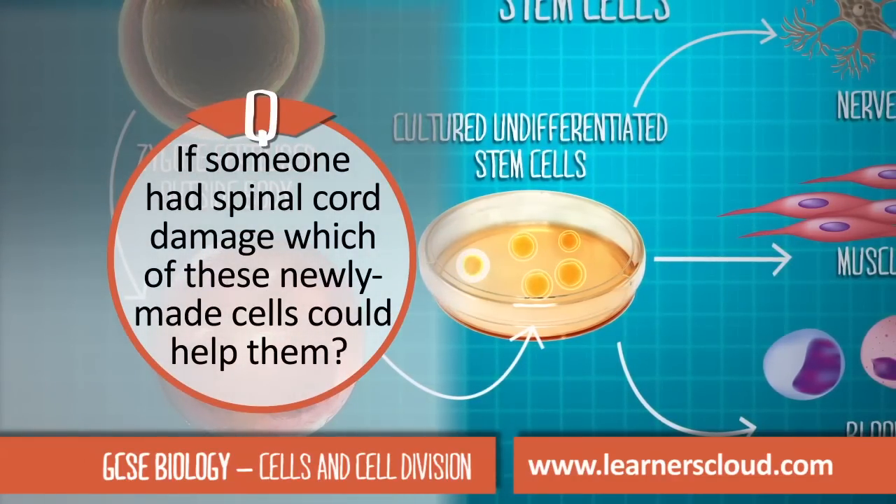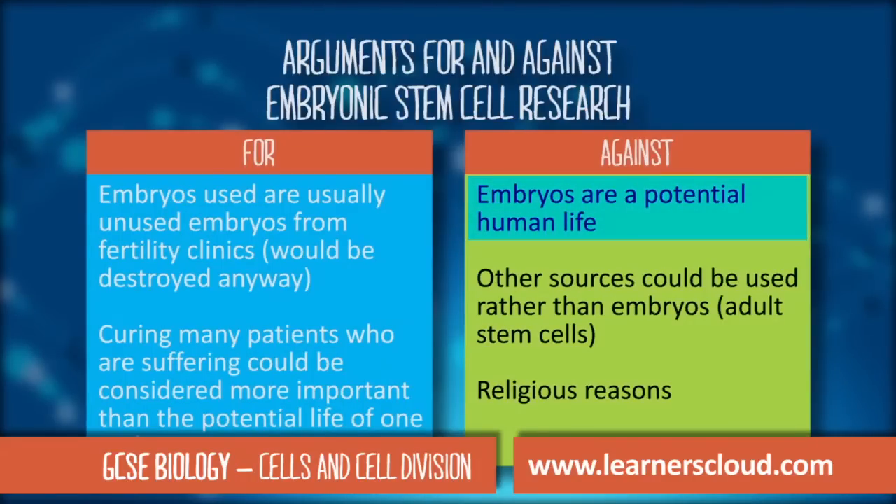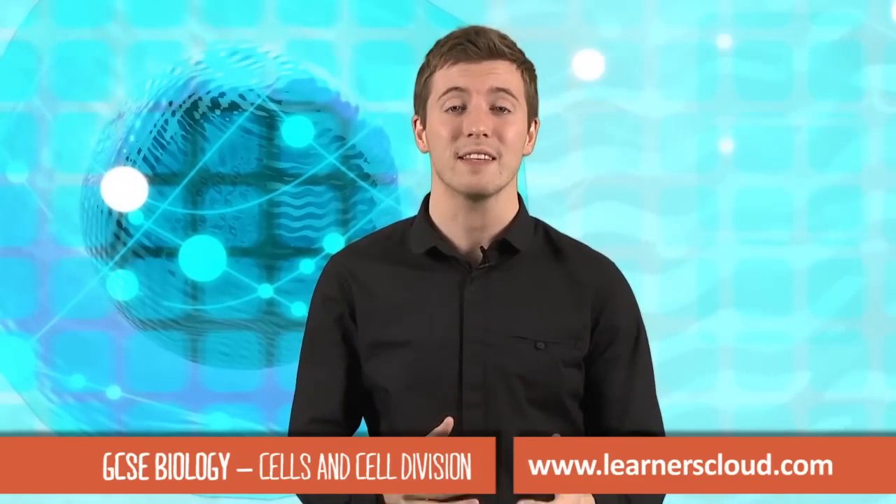...which of these newly made cells could help them? Let's take a look at the possible answers. Embryonic stem cells have the ability to differentiate into any type of body cell.